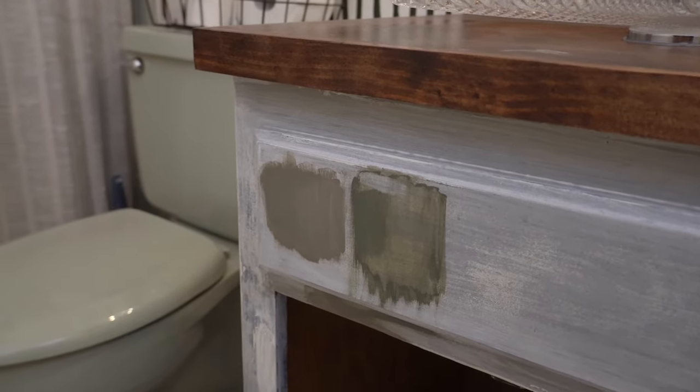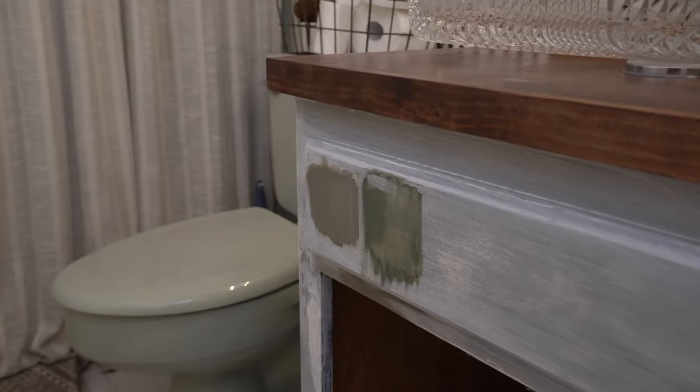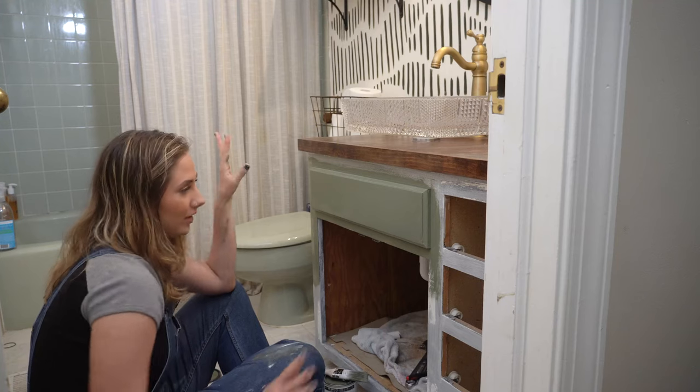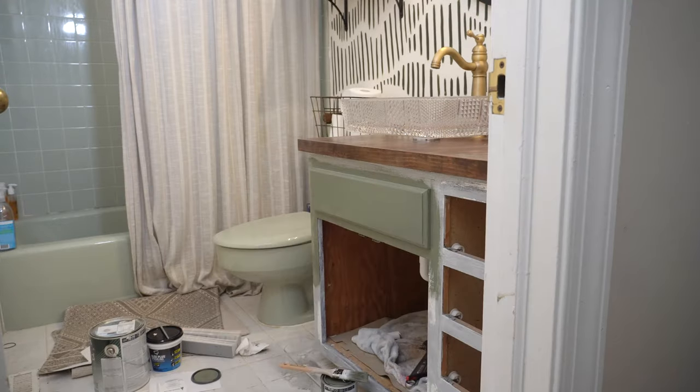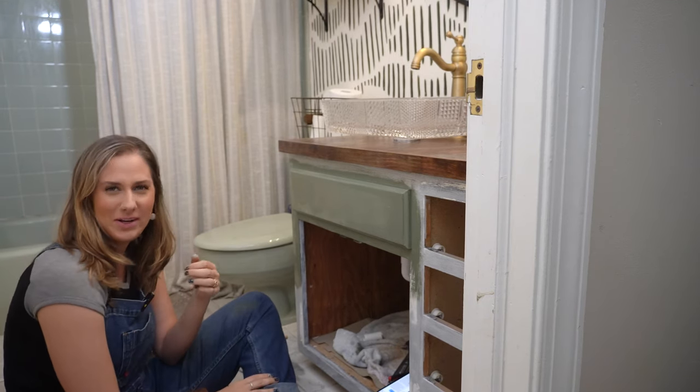One shade is Gloucester Sage by Benjamin Moore — the same green I went with in my mom's bathroom. I figured if I liked it there, I might like it in my own bathroom. The other one is Rosemary. They're both very different, and I wasn't sure how green I wanted to take this vanity. So I started painting with Rosemary. After painting more and stepping back, I decided it just wasn't the right vibes. I changed my mind — I'm going with Gloucester Sage by Benjamin Moore.